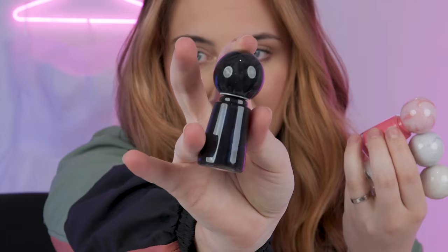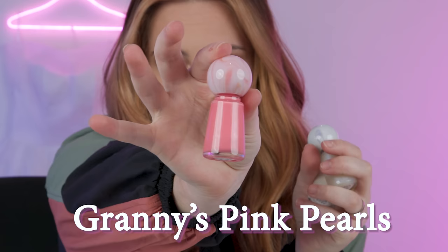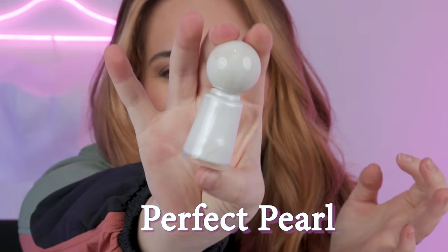Here are the colors that came in it: we've got Inky Pearl, Granny's Pink Pearls — I like the marbly top — Pearly Tops, and Perfect Pearl. I thought this was just regular white but it has a really pretty pearl sheen to it. And I ripped off all my fake nails, so it's a perfect time to test out some nail polish — looking a little sad and stubby, so we'll see if they can make these look good.